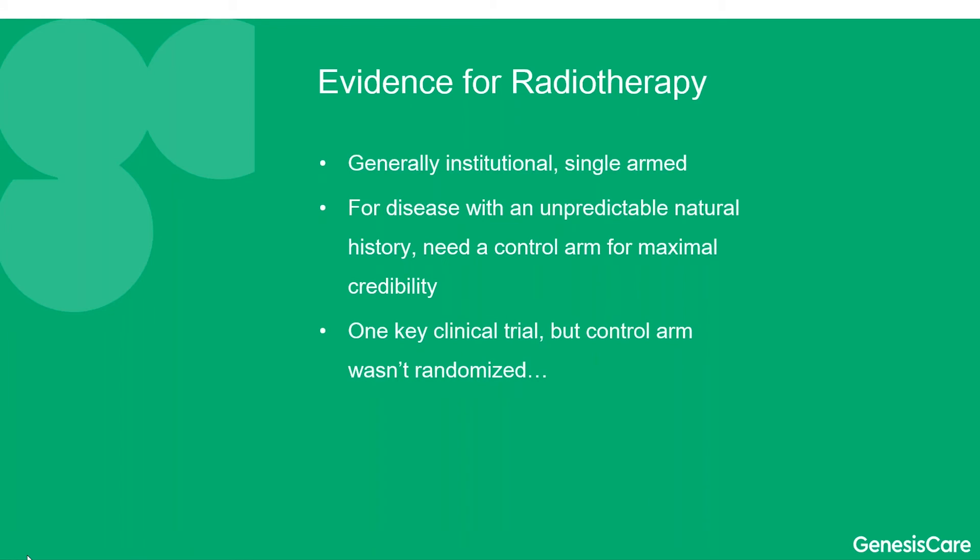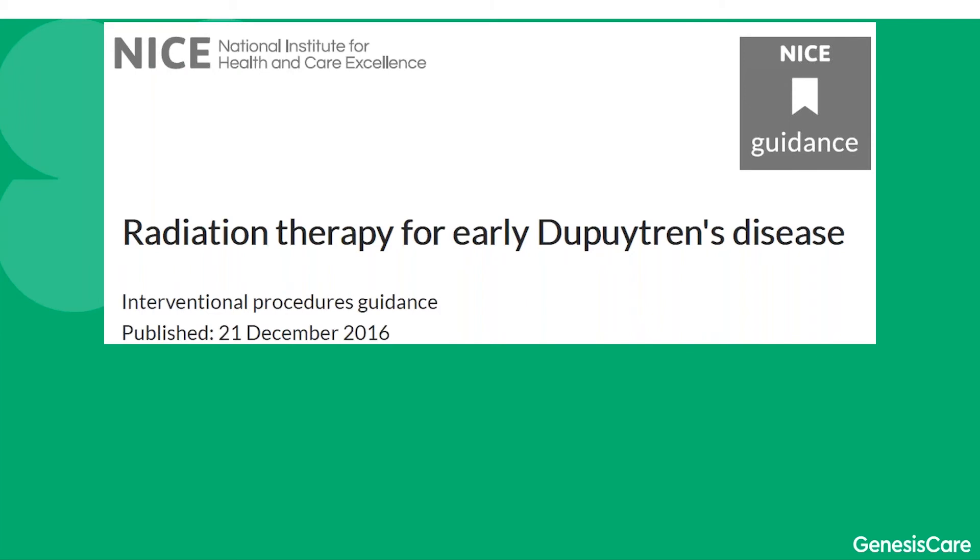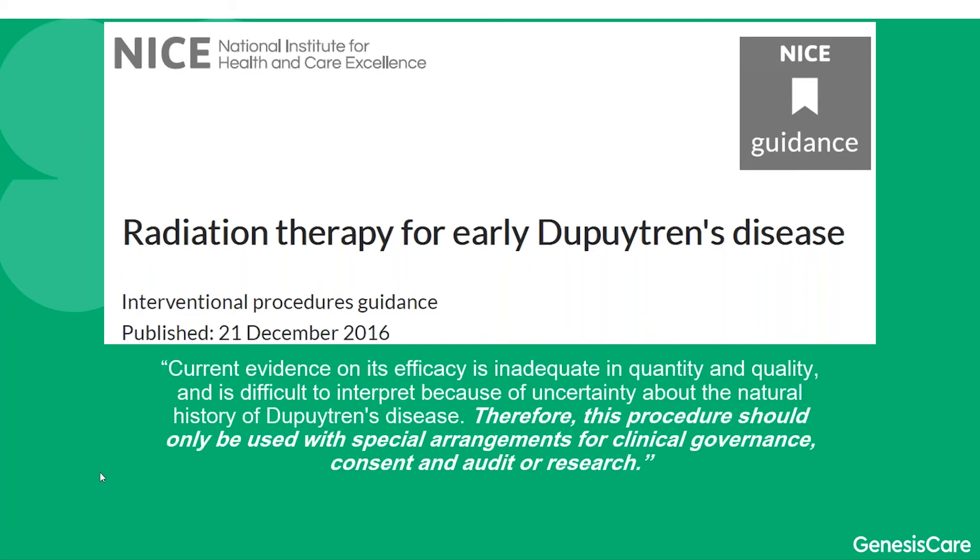Professor Schlegel-Smith was the initiator of the major clinical trial, which did randomise between two doses of radiotherapy. However, the control arm was non-randomised, and for this reason a lot of international bodies really haven't embraced radiation for the prevention of Dupuytren's disease progression. The British guidelines really say that this should be done as part of some sort of research enterprise moving forward, rather than being embraced as a standard approach.